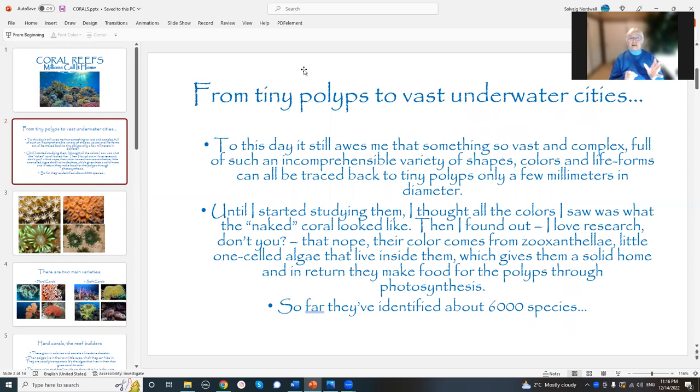Until I started studying them, you know, you see pictures of coral and they're all these pretty colors — healthy coral, all these pretty colors.